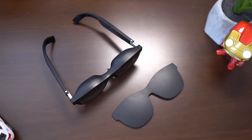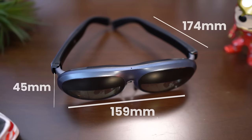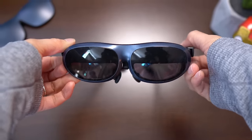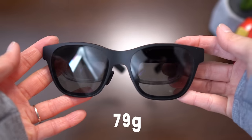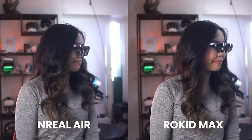The Unreal Air sports a sleek black design with a wafer vibe. It's a bit larger compared to the Rokit Max, which comes in a distinctive blue and offers rounder, almost oval-shaped glasses. The Rokit Max weighs in at 75 grams, while the Unreal Air is a few grams heavier at 79 grams. Both are lightweight and designed for extended wear.